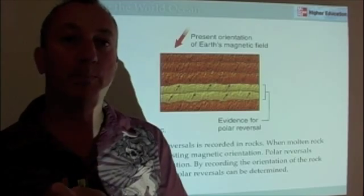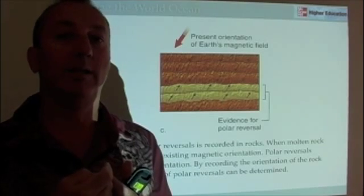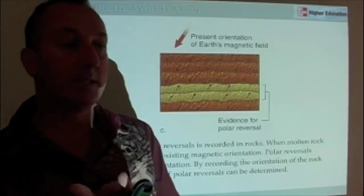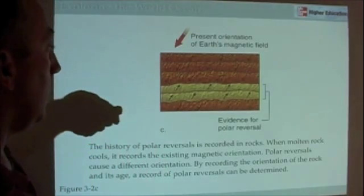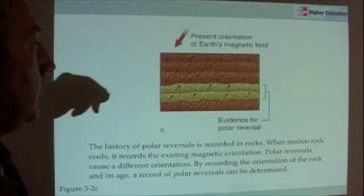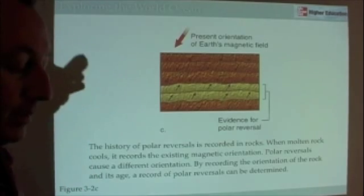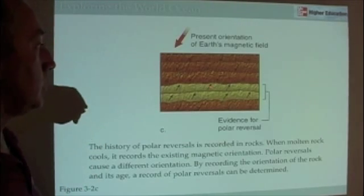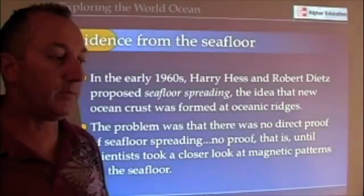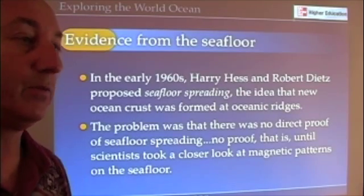Just like miniature compass needles, when that rock cools, it points north. Or, if we're in a period of reverse polarity, it points south. When rocks cool, they take on the magnetic orientation that exists at that present time. So if we look at the magnetic orientation of rocks on the seafloor, we find evidence for something called seafloor spreading.